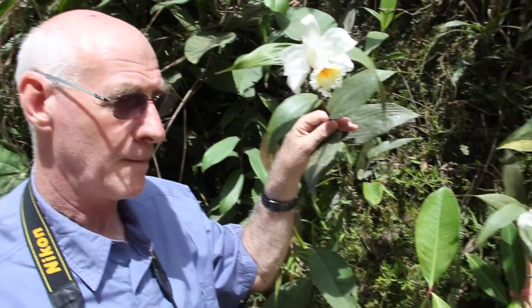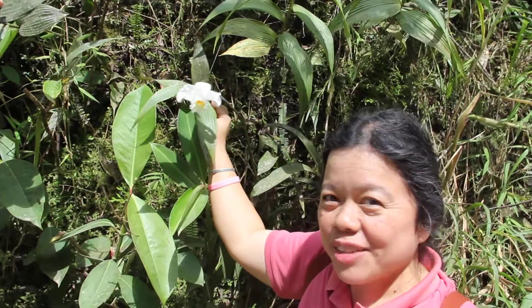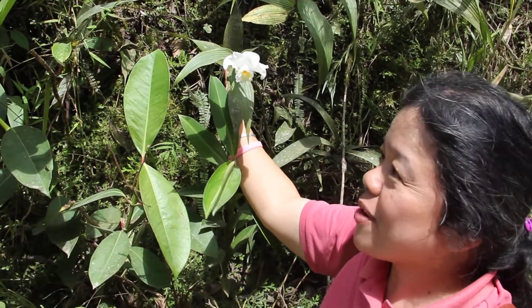As you can see, the flower is a large cattleya-shaped white with a beautiful yellow lip. The one on my hand is an even smaller flower than my husband's hand, but a very beautiful white flower.